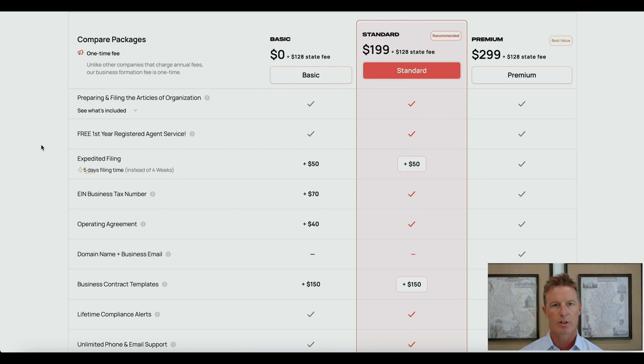One thing I want to point out about the articles of organization in the state of North Carolina: you may have to indicate whether you want to be a member-managed LLC or a manager-managed LLC. The default is member-managed, so if you want to be manager-managed, you will have to give Busy a call and let them know as soon as you order your LLC. If you forget, you can always go back and amend your articles of organization later.